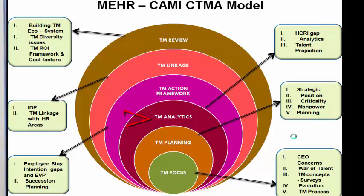The third module is a very critical one focused on analytics — understanding your human capital readiness, determining your HRCI index, conducting various types of analytics, and doing talent projection using the nine-box grid. Once you've analyzed where you stand, you need to take action. Module four covers action frameworks: building an employee value proposition, succession planning, and addressing stay-intention gaps.